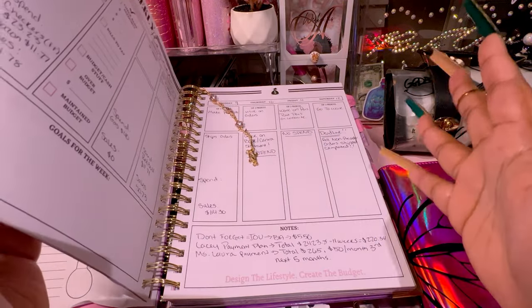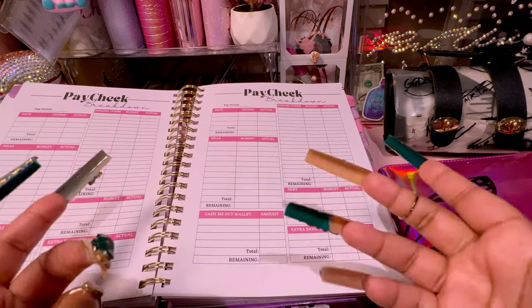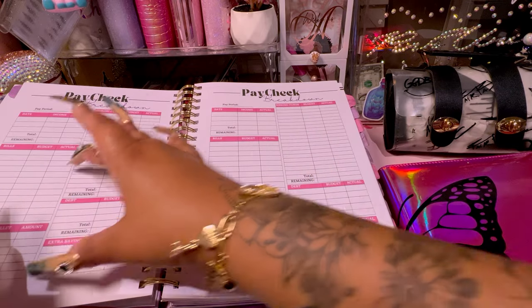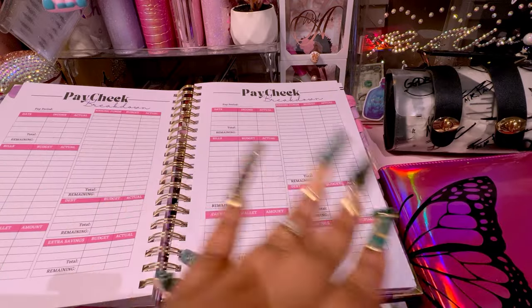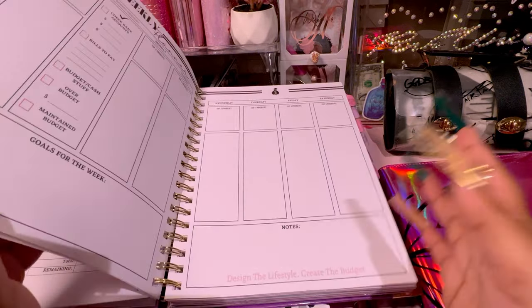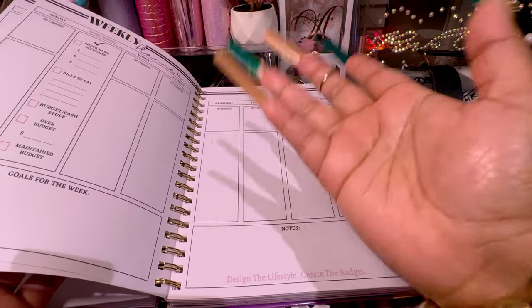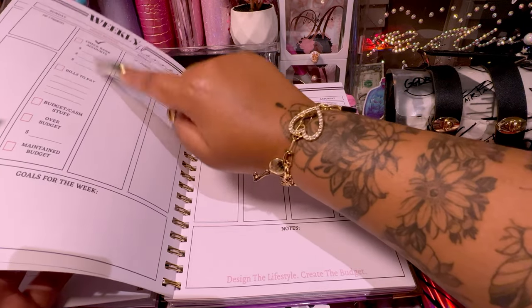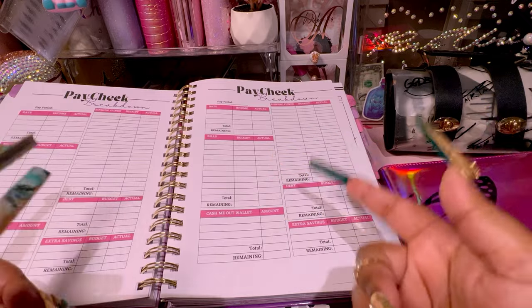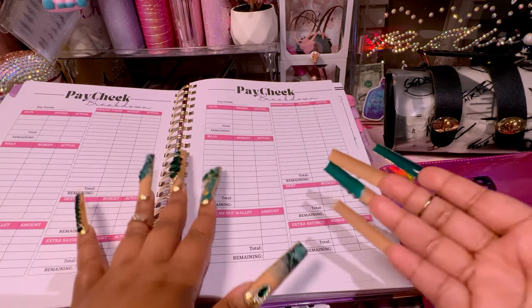I love the weekly planner and the paycheck breakdowns. The only thing I'd say is that for the bills portion I have to use multiple sections because I have a lot of bills, and I'm bi-weekly. If you get paid weekly it's a little different. I love that it has a weekly area showing the bills coming out of your account, plus a section for multiple bank accounts and their balances. I just wish there was a little more room.